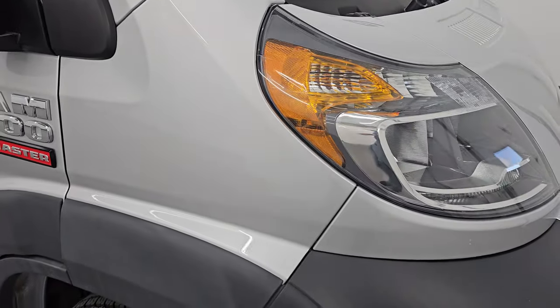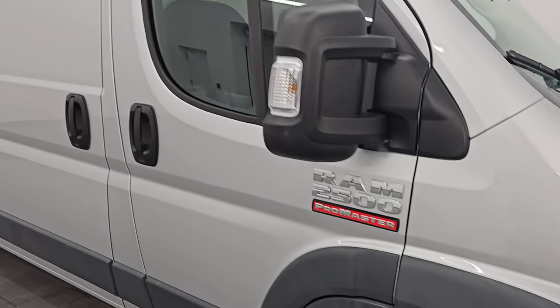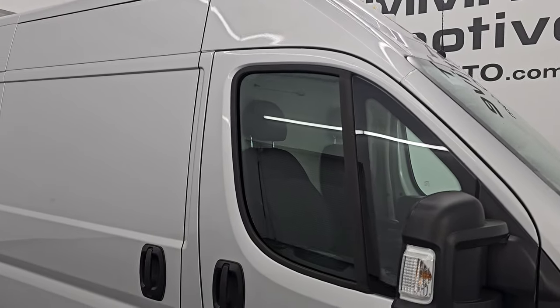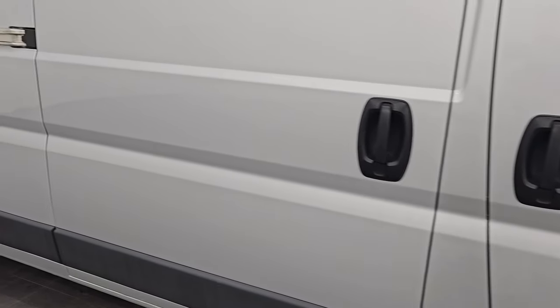Bright silver metallic has got a lot of metal flake. It's nice to find a van like this in a different color than white. You can see just how nice that paint is. Silver is obviously one of my favorite colors — it never really looks dirty.